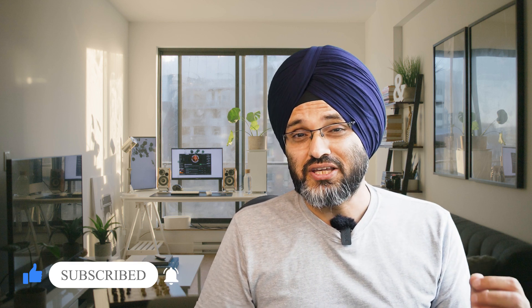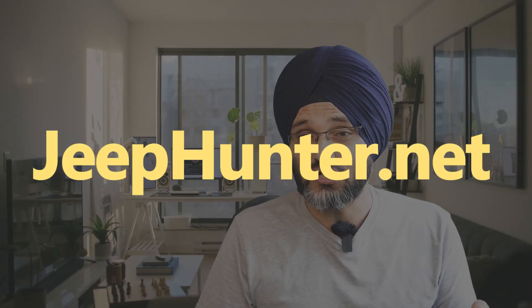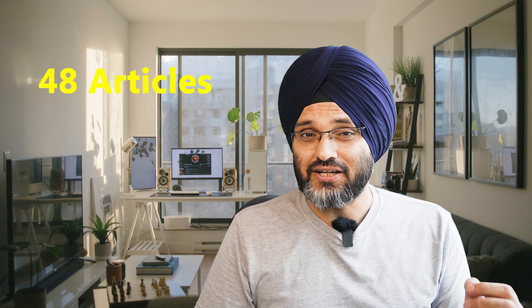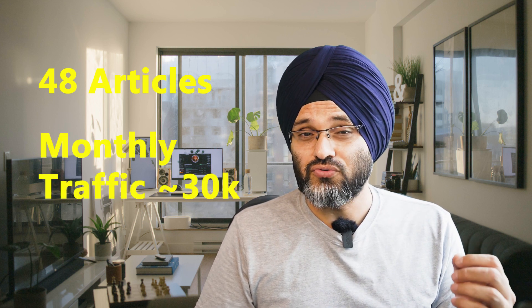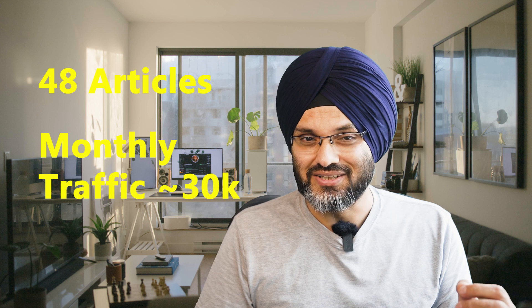So before we begin, let me share some key details about this website. The website name is jeephunter.net and was started in April 2021, almost one year now. It has around 48 articles at the time of recording this video with monthly traffic of over 30k per month. It has two main sources of revenue: affiliate income from Amazon, which is the major share, and some income through AdSense.